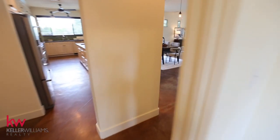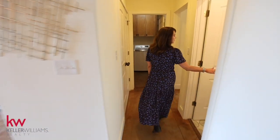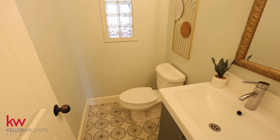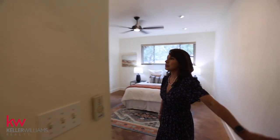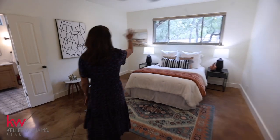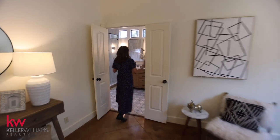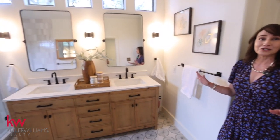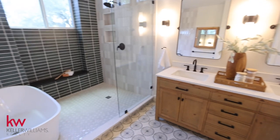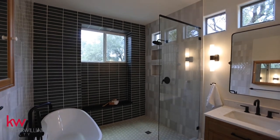Heading this direction, we have a huge under-the-stair closet, a beautifully remodeled half bath downstairs, a laundry room with lots of storage and a huge sink. Then you head into the master suite. Again, the windows face east, so you're going to get that really nice morning light. It's very spacious in here. This bathroom is just absolutely beautiful — fully remodeled within the last year or so. Even though it's remodeled and up to date, it maintains a lot of the elements you've already seen throughout the home.